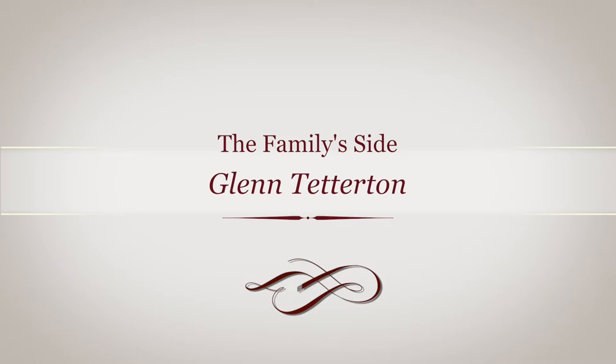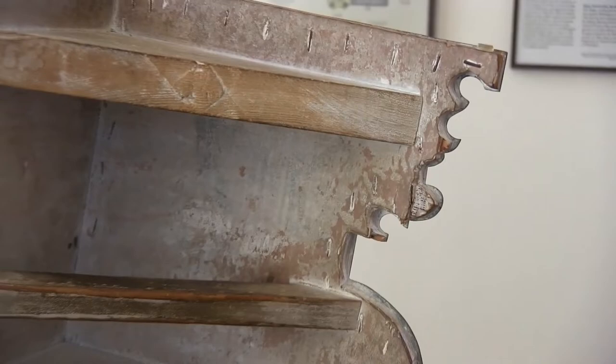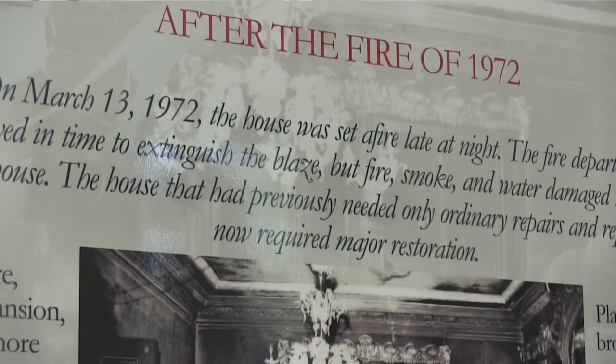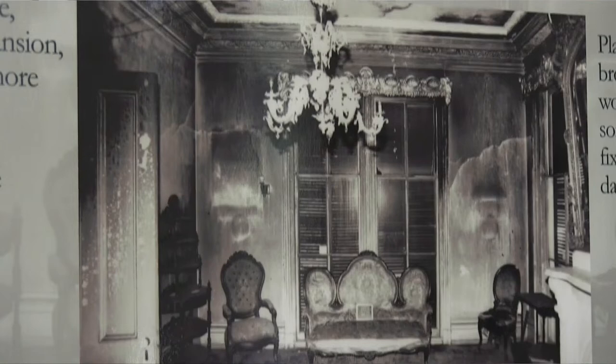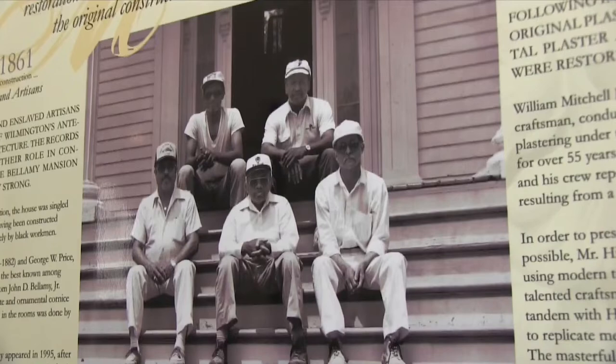Welcome to the family side of the Bellamy Mansion. This room was the library or Dr. Bellamy's office. You'll notice the carpet is much plainer — it's a reproduction — and the ceiling treatment is a cornice. This is the tool used to recreate the cornice. In 1972 the house had a fire, and we've left these lathes so you can see what the damage was. The gentlemen depicted above were the ones who restored the house.